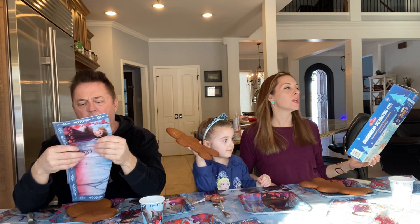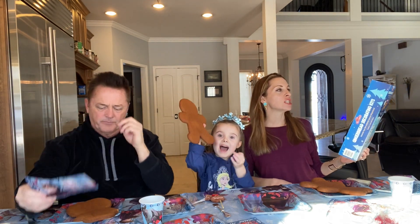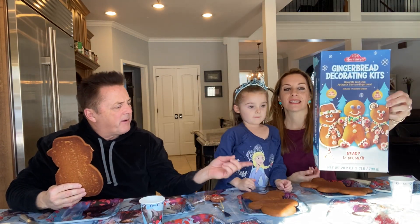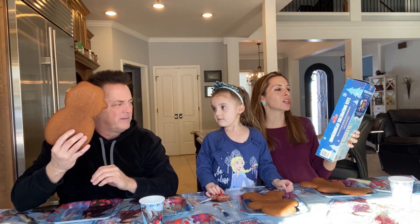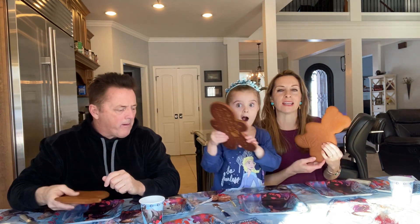So today — Costco! We love Costco. We are making the gingerbread decorating kit. Look how cool that is. Yours is a bear, hers is a gingerbread, and mine is... a one-eared snowman? It includes three assorted shapes. Look how big these cookies are — they are insane.